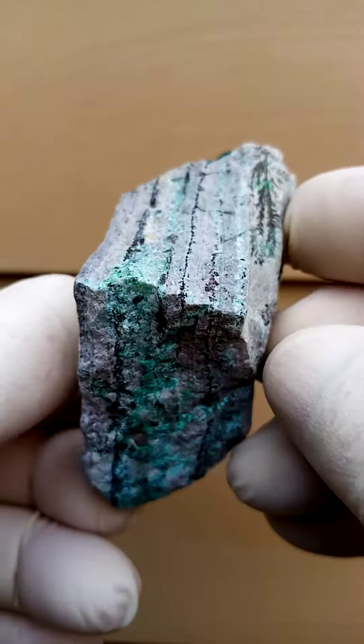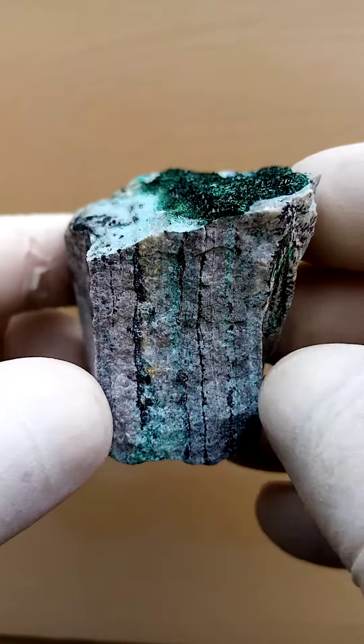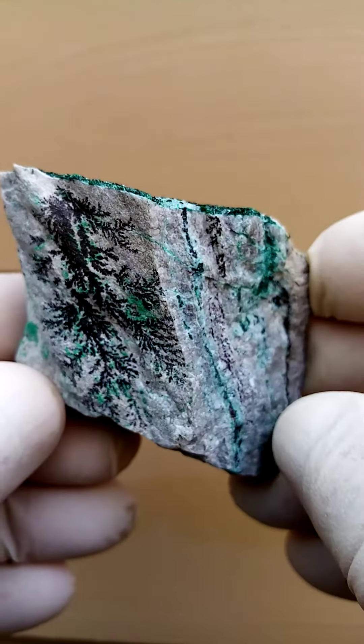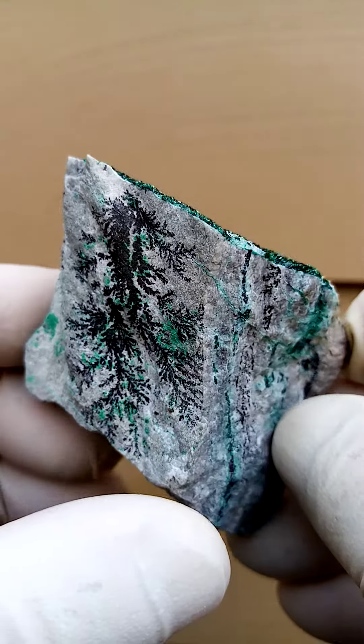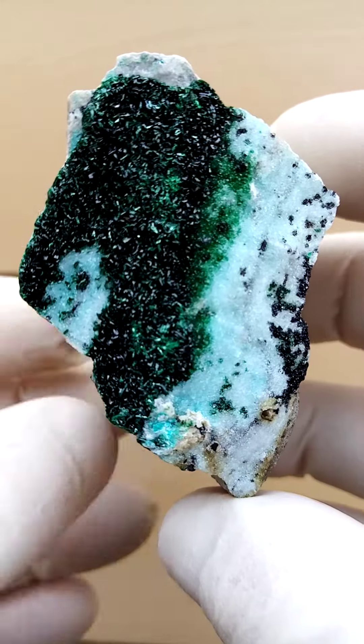It will not stand flat — it'll topple a bit at that angle, so you'd need a stand for this. If you have it standing on a stand looking sideways at it, these dendrites are quite lovely, and then of course looking from the top down you'd have this effect.